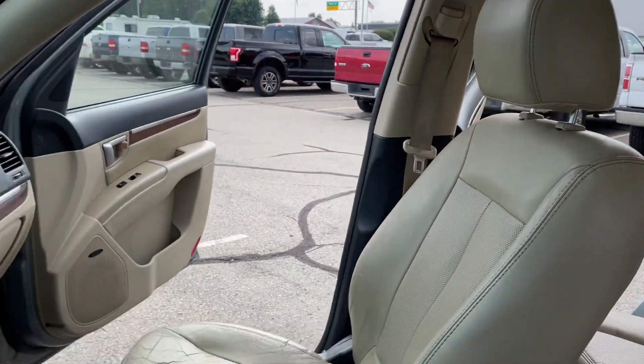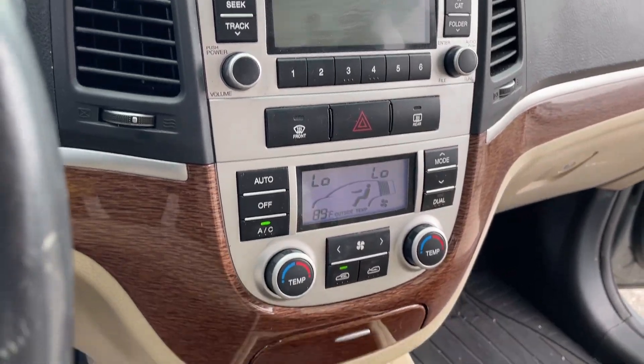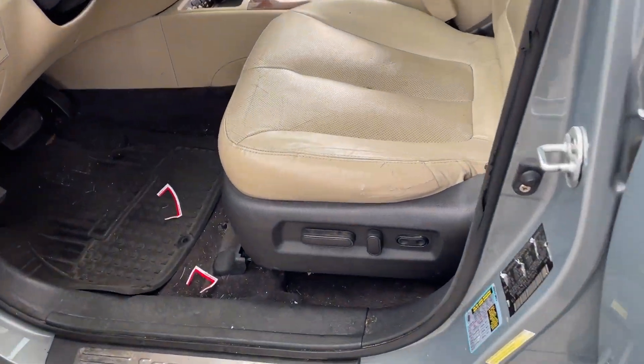That rear window on that one is the one that gets stuck down, but you can get it up when you use the button on the door over there. The seat is ripping a little bit there.